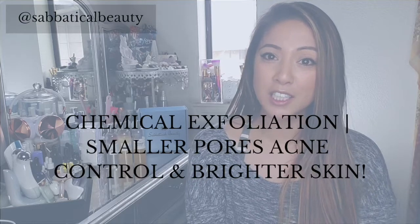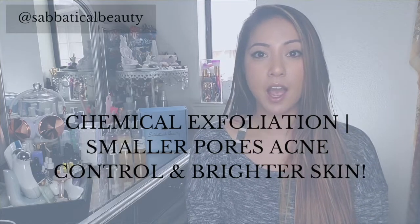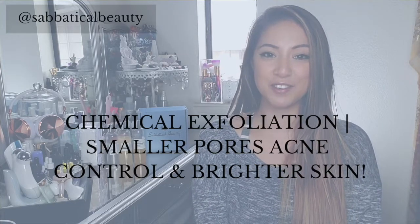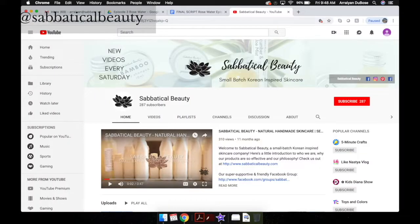In this video, I'll explain what chemical exfoliation is and why you need it to achieve the poreless, blemish-free glow that will boost your confidence enough to face the world head-on. For the best beauty and skincare advice, subscribe to our channel and hit the bell to be notified when we post a new video every Saturday.